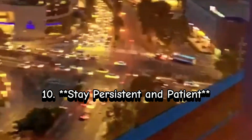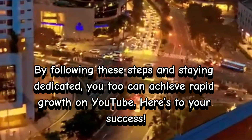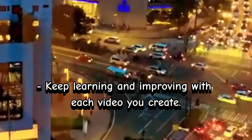Step 10: Stay persistent and patient. Growth might not be instant for everyone — stay committed and patient. By following these steps and staying dedicated, you can achieve rapid growth on YouTube. Here's to your success. Keep learning and improving with each video you create.